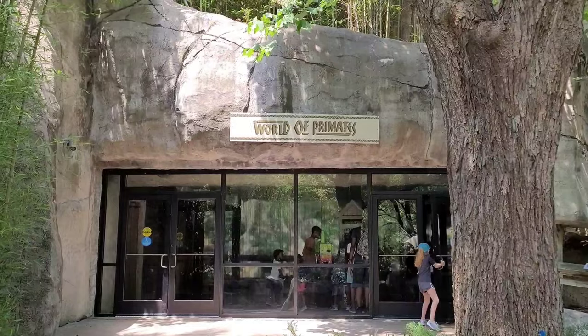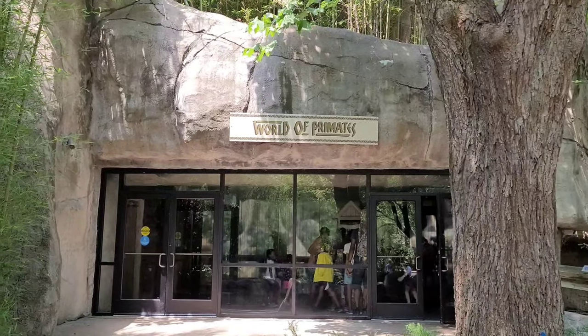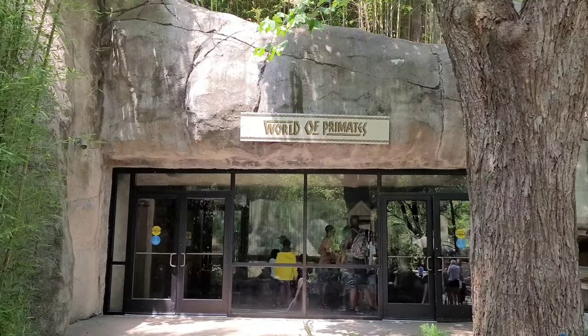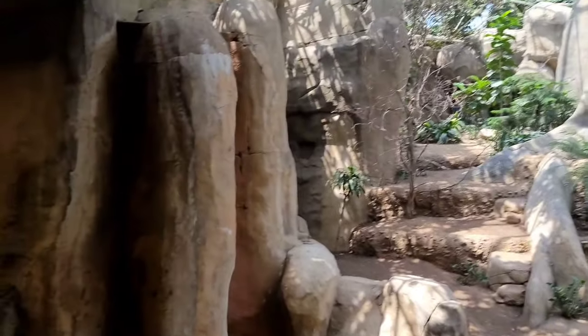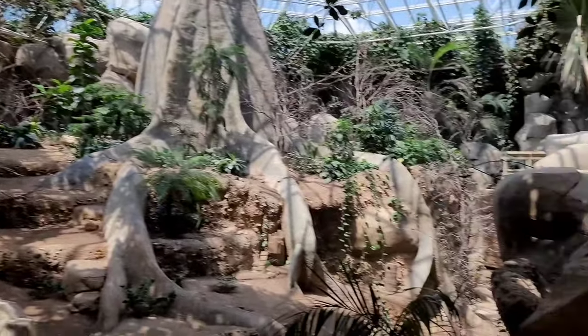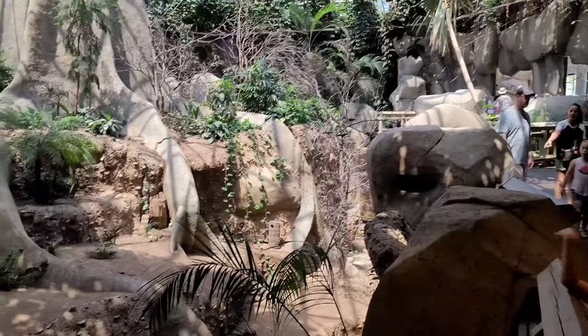Okay, now we're going into World of the Primates. It's in a huge building. Right now we're inside by the waterfall and everything's turned off. I don't know why they have it turned off, but normally it's turned on.